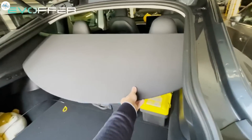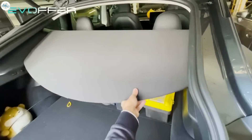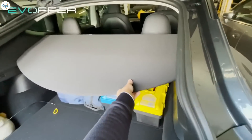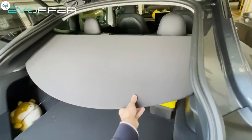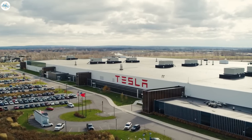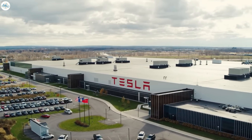This new accessory was first spotted in China last year, and at the time was said to be offered as a free retrofit to existing owners, but we have yet to hear any confirmation of that. The North American version of the owner's manual does not mention either the cargo hooks or the parcel shelf, but as with everything else Tesla introduces first in China, we can expect these to make it to Fremont and Giga Texas soon.